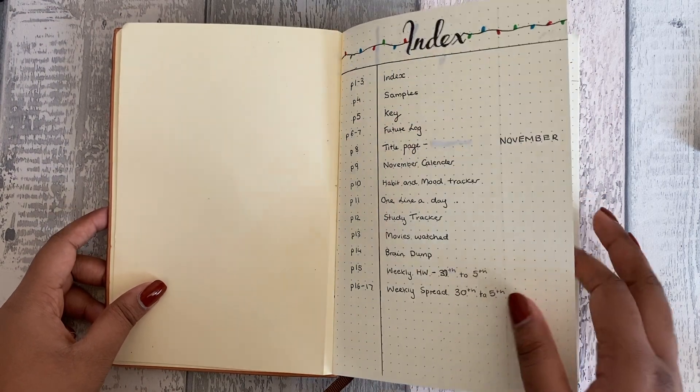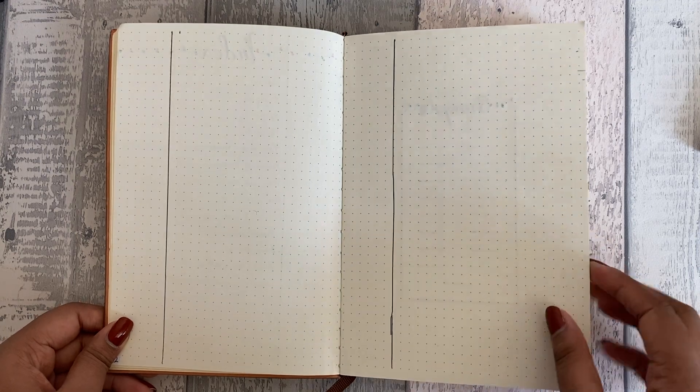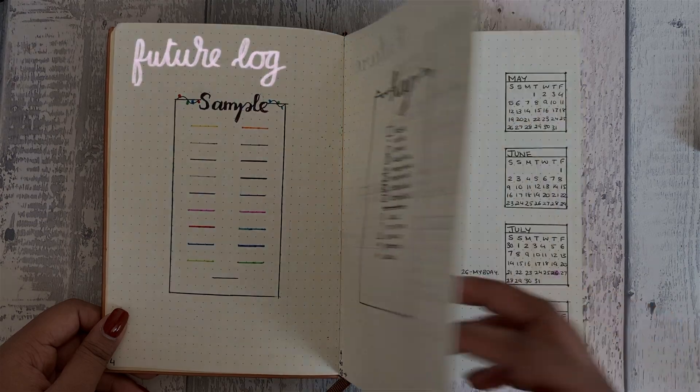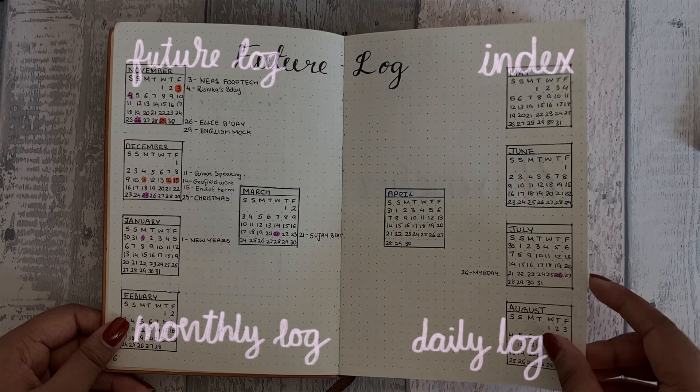I'm hoping all of you know what the bullet journal system is — if not, I've linked a really good video down below explaining exactly what it is. Put simply, the bullet journal system consists of a future log, an index, a monthly log, and a daily log. So you only need four spreads to set it up.